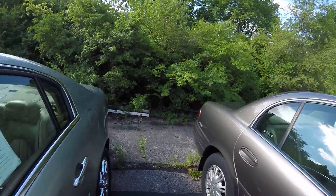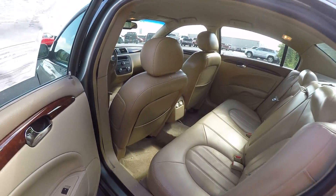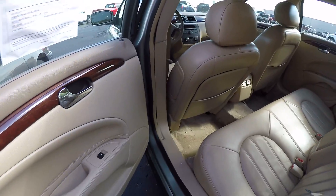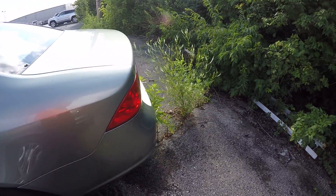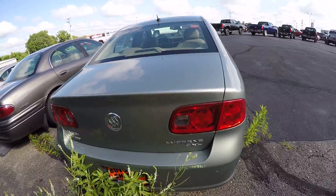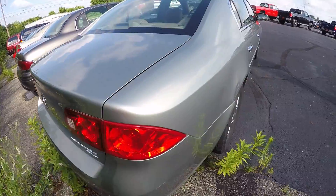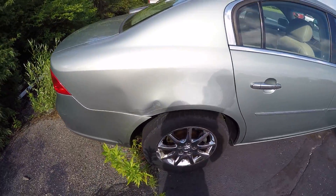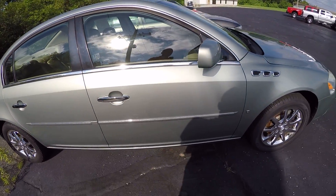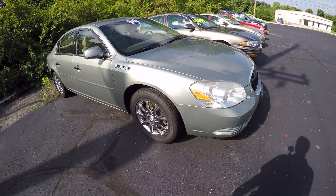Come around here to the back seat — got chrome wheels as well. Pretty clean for being an '06 with 143,000 miles on it. Got a little blemish over the right rear fender quarter. Overall, pretty clean car. Appears to have some new tires on it as well.